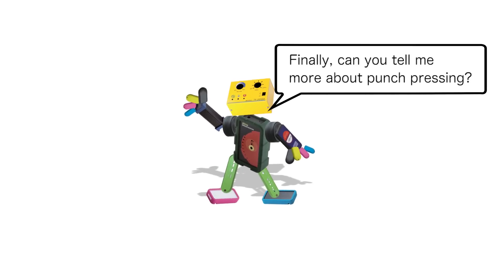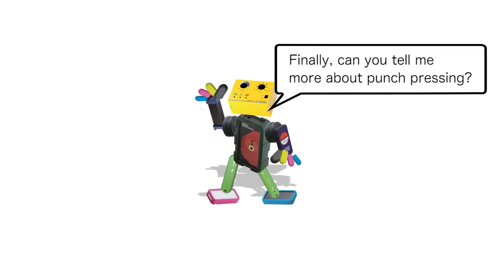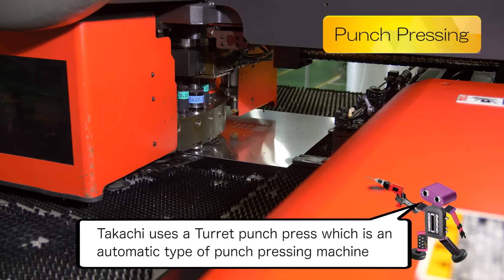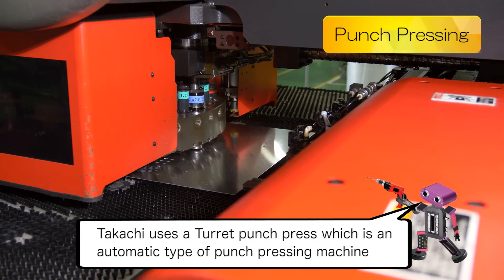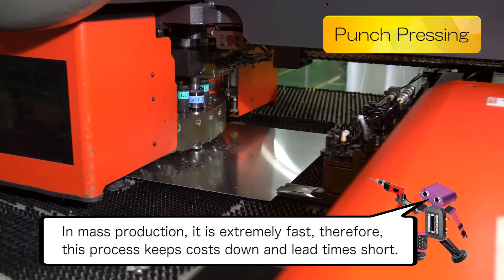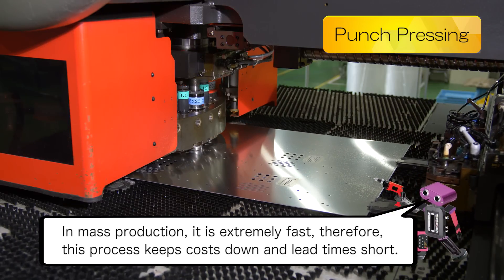Can you tell me more about punch pressing? Tekachi uses a turret punch press, which is an automatic type of punch pressing machine. In mass production, it is extremely fast. Therefore, this process keeps costs down and lead times short.